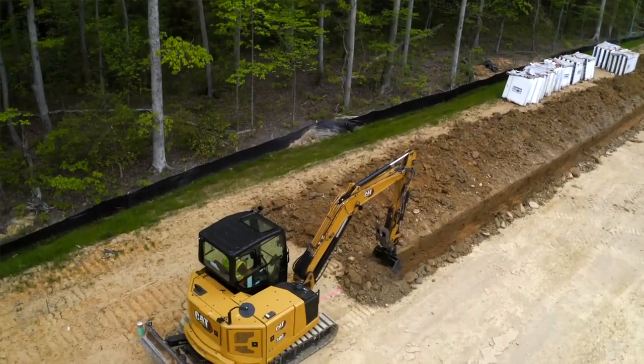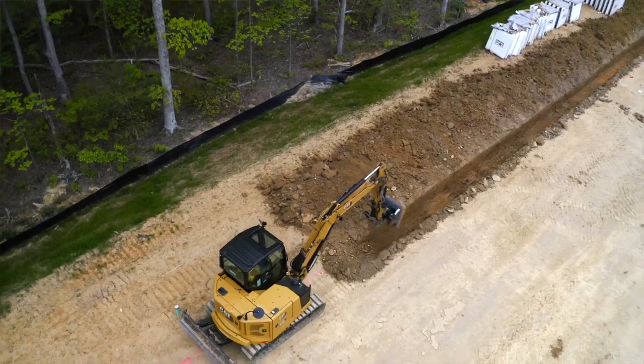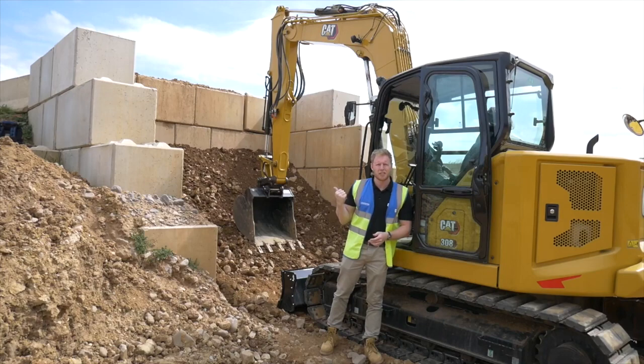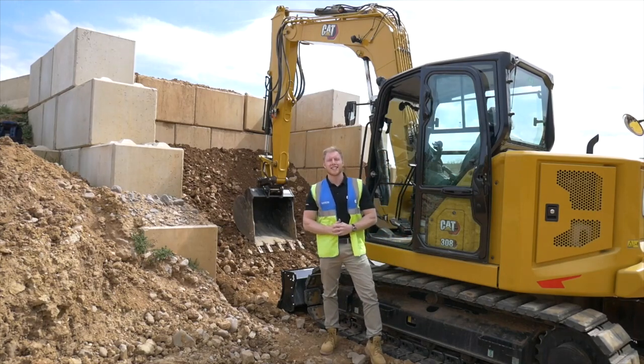This technology will not only make it easier to use but also more efficient and productive throughout the day. For more information on the CAT mini excavator range and the ease of use system, contact your local CAT dealer.